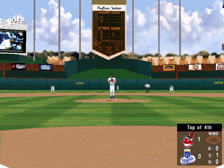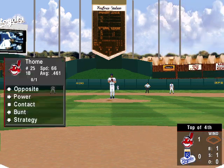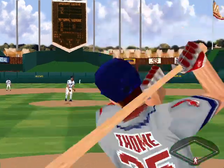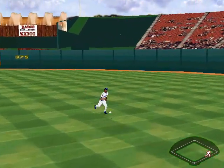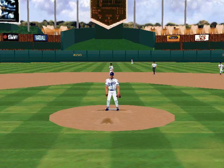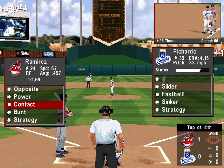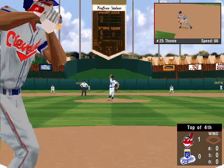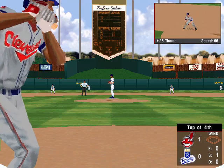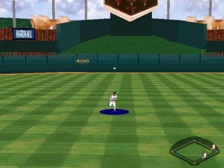Sinker for strike one to Tomey. The 0-1 pitch — slider, that's ball one. One and one is the count. The one and one pitch — fly ball to right, Dye gets it. A base set for Tomey. A swing and a miss — that's strike one for Ramirez. The 0-1 pitch — fly to center field. One away.